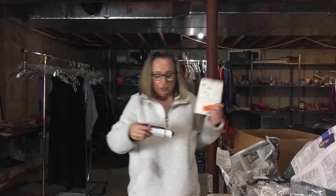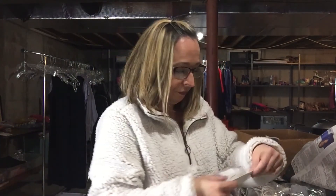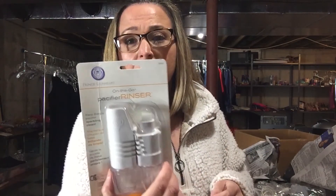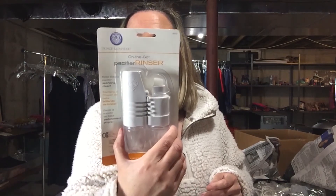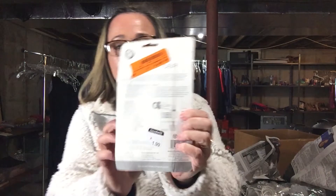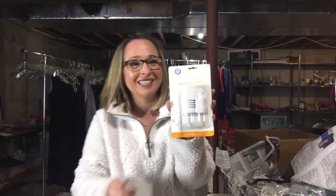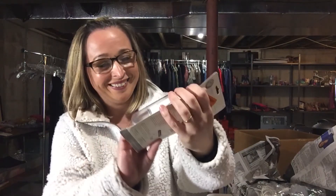Another remote, $1.99 Xfinity. And this is a pacifier rinser on the go. I didn't get a chance to comp it because I think we were already at the register and he was rushing me. So we'll see on that one.